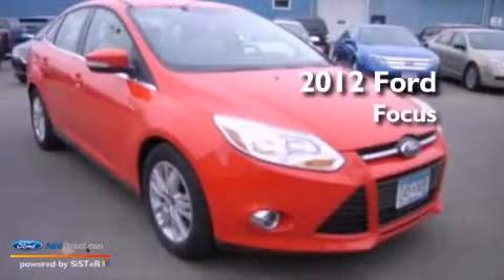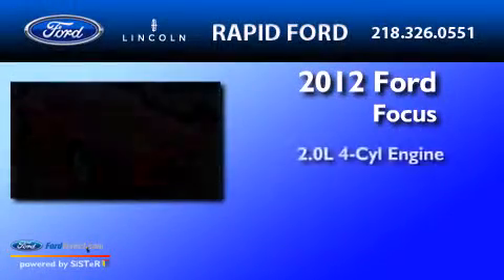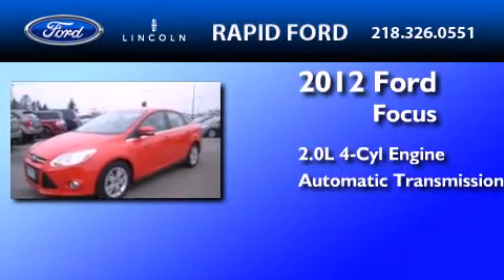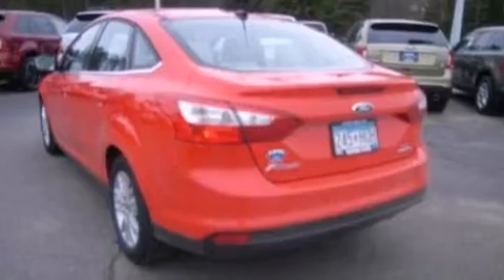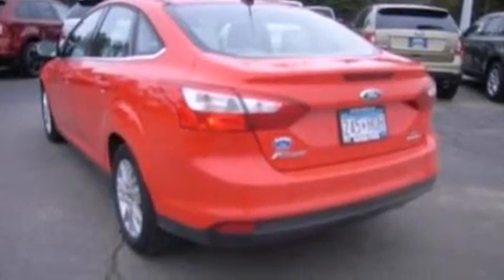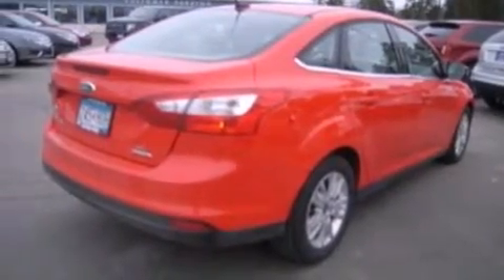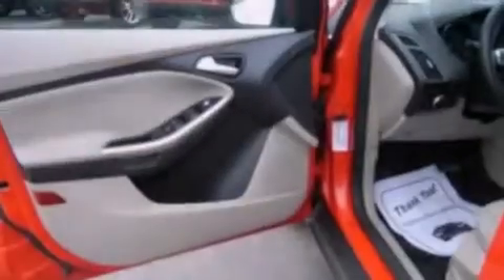This is a 2012 Ford Focus. It features a 2.0-liter four-cylinder engine and an automatic transmission. Its top features include a multi-link rear suspension, aluminum wheels, and traction control and stability control systems.